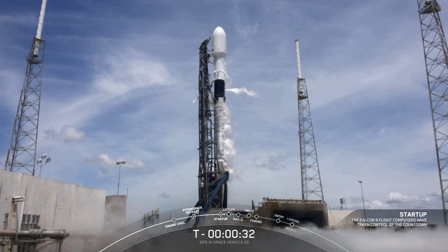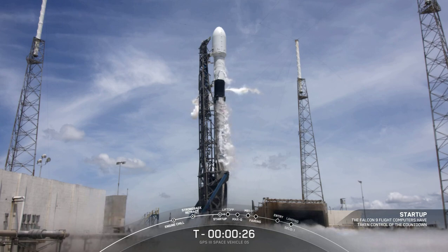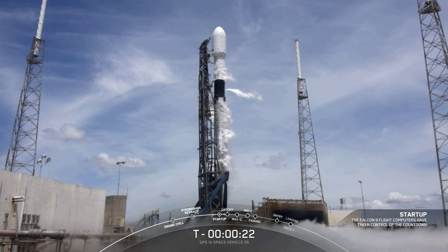T-minus 33 seconds and counting. All systems go for launch. Let's listen in to terminal count and watch as Falcon 9 transports the U.S. Space Force's GPS-3 space vehicle number 5 satellite into orbit.